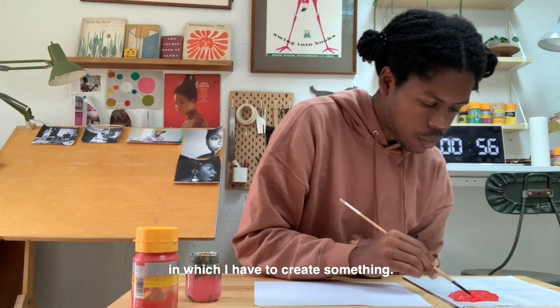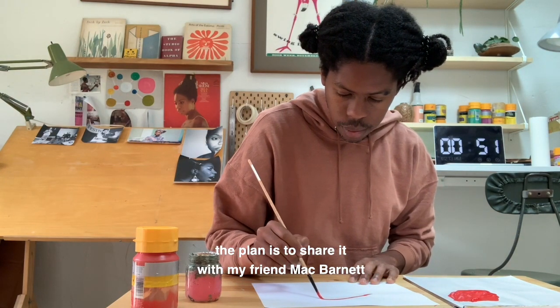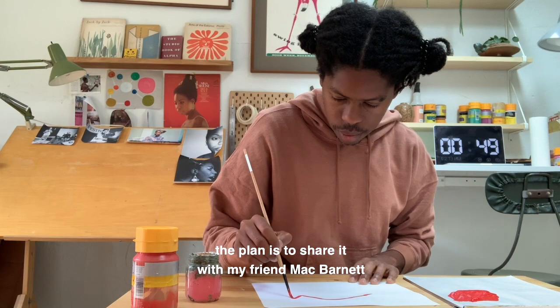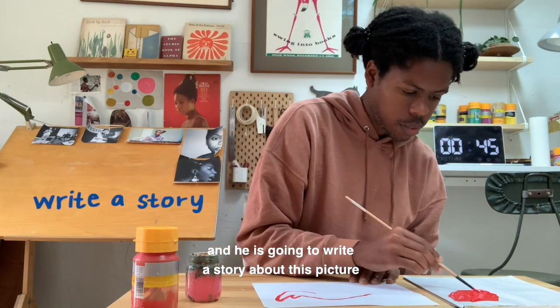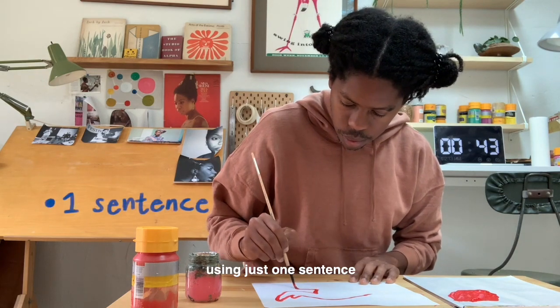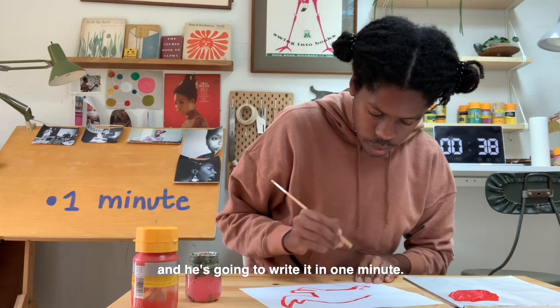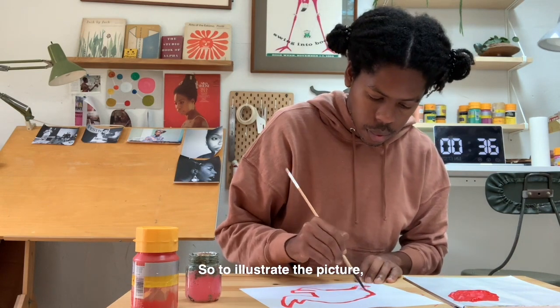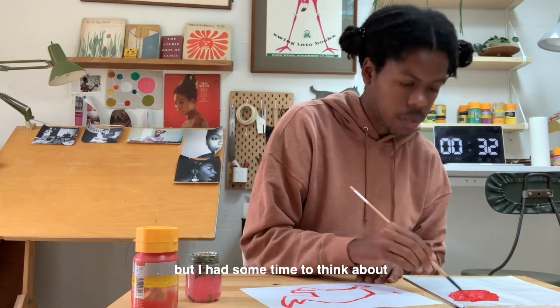When I'm finished with this picture, the plan is to share it with my friend Mac Barnett, and he is going to write a story about this picture using just one sentence — and he's going to write it in one minute. To illustrate the picture, yes, I'm only using one minute, but I had some time to think about the picture I wanted to create.